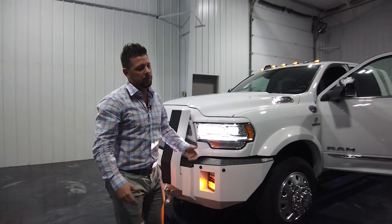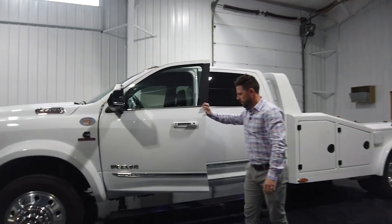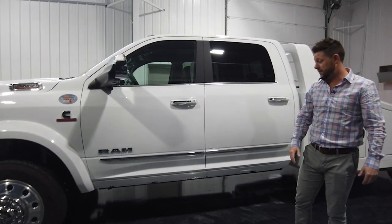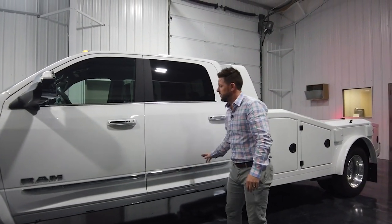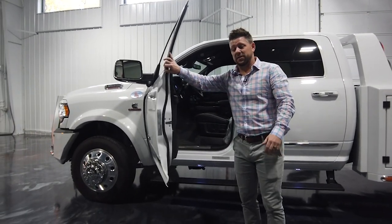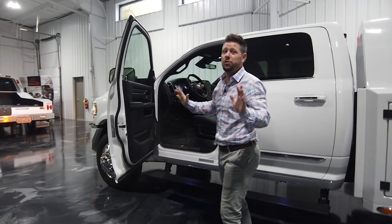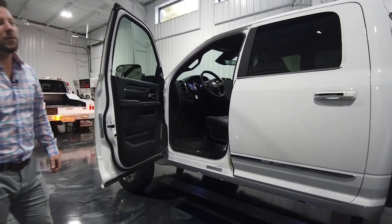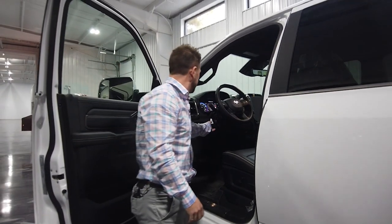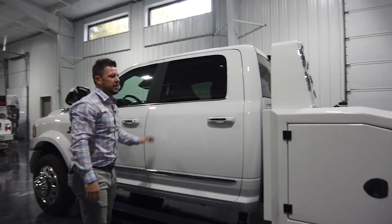You might have noticed when I opened the door — yes, it does have power steps. Chassis cabs don't come with those from the factory because there's typically a DEF tank in the way. So we relocate the DEF tank — it still works. This customer actually decided to delete it himself, so we didn't reinstall it when we took it off — that's totally up to you. The power steps are ordered for a pickup and installed on the chassis cab; they interface the same way. It's a really nice option to add.